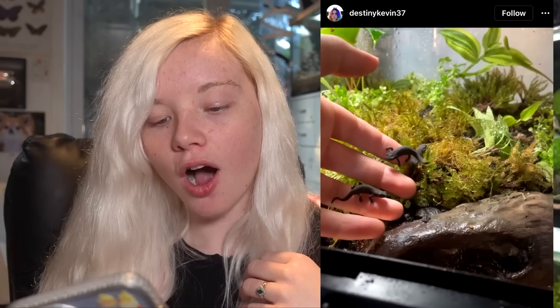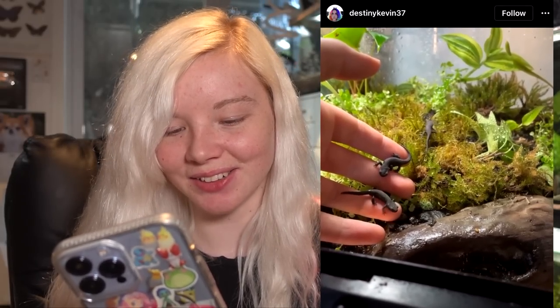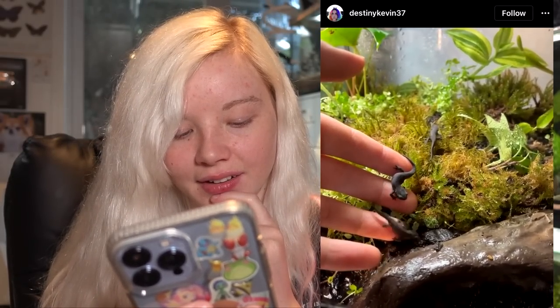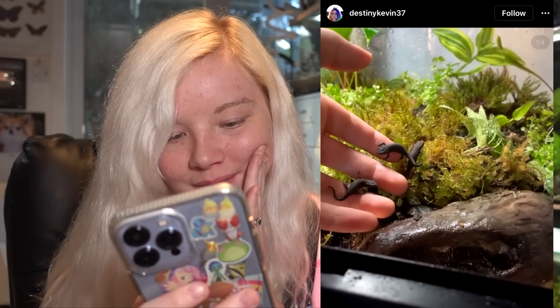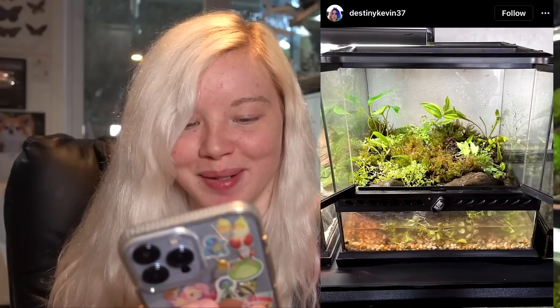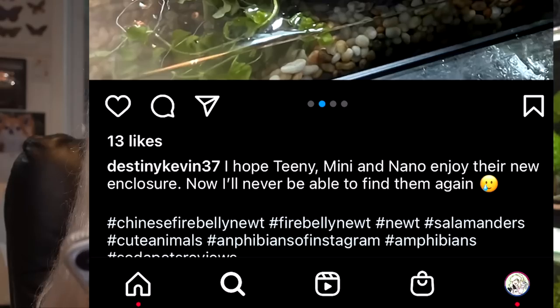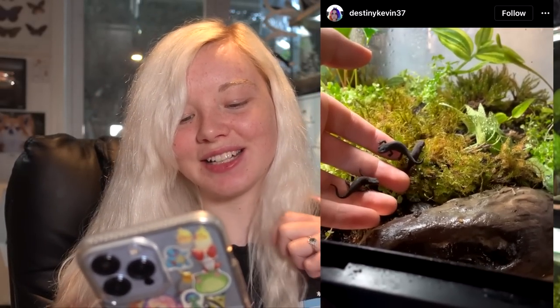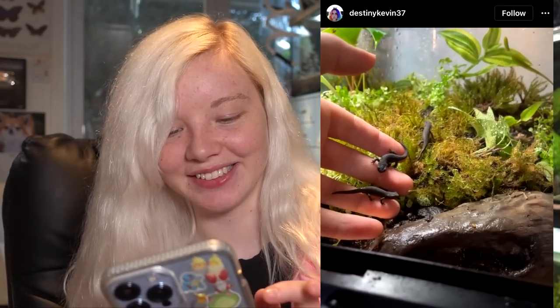Oh my god, Chinese fire belly newts — I've never reviewed fire belly newts before. They're so cute! This enclosure is so cool — honestly, this is so much better than mine. Are these all live plants too? That's the only problem with having so many things in the enclosure with these guys — they're so tiny you'll probably never see them again. They're so cute though; I'm sure they're very happy.